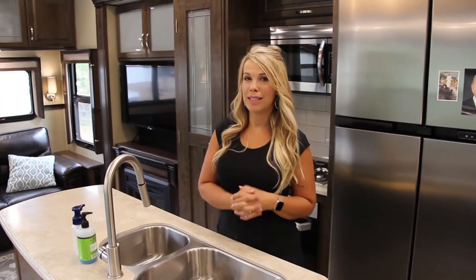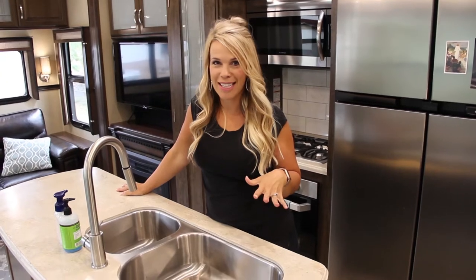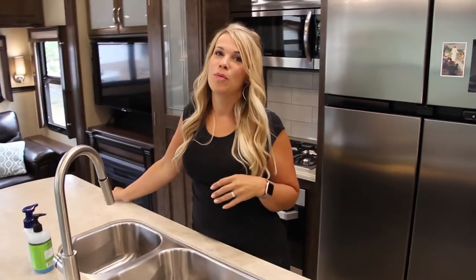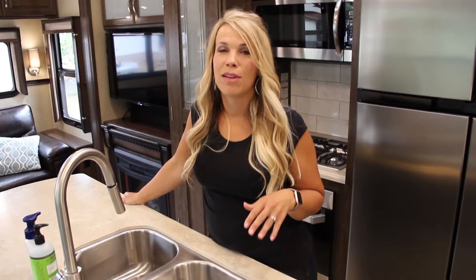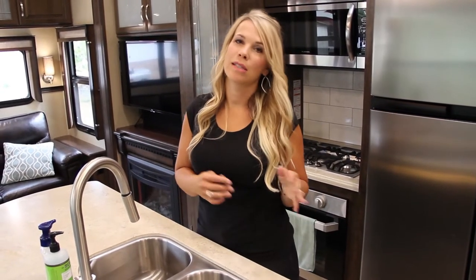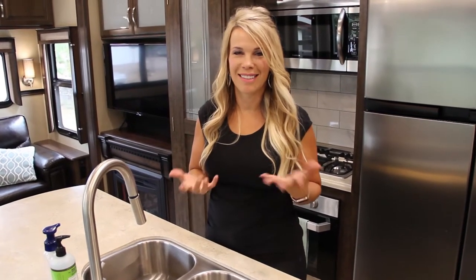So you just bought your RV or you're thinking about buying one and you're wondering how you're going to fit everything from your house into this little space. My name is Christy, my family and I went full time over a year ago, so I have lots of tips after living in the RV for a year and seeing what things we need, what things we didn't need, and how we fit them in here.